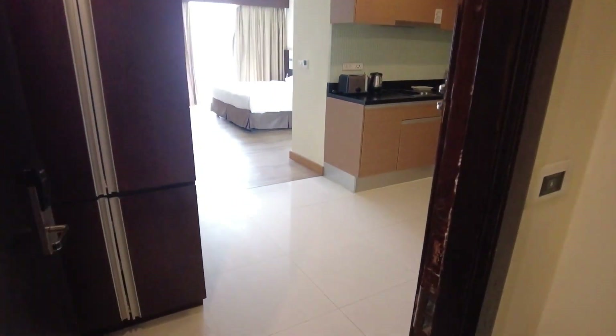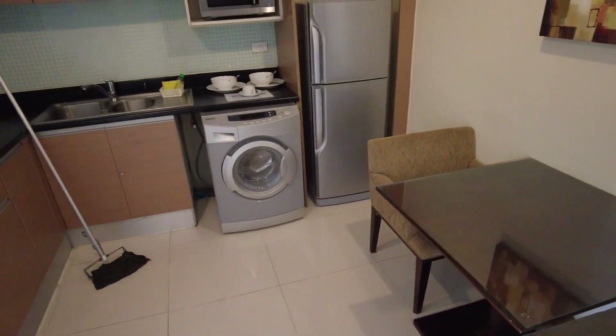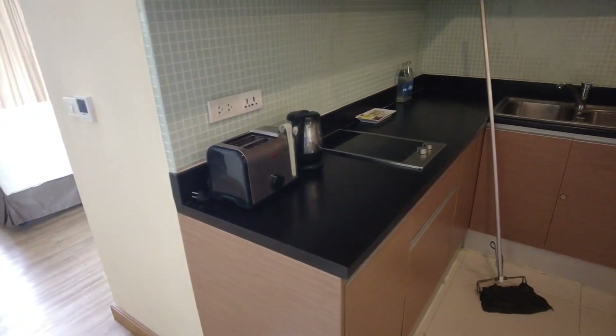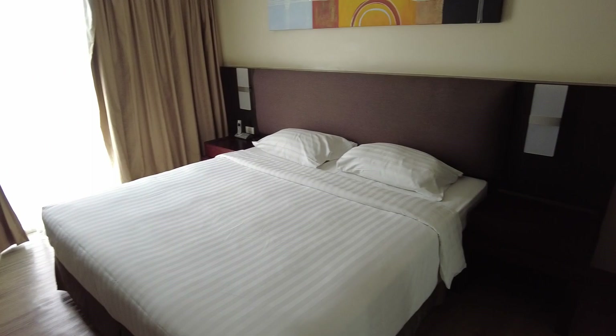Let's go up and see the rooms. The first type of room I'm going to show you is a standard or deluxe room. The room has a dining table, washing machine, fridge, microwave, gas toaster, water heater, air conditioning, and a king-size bed.